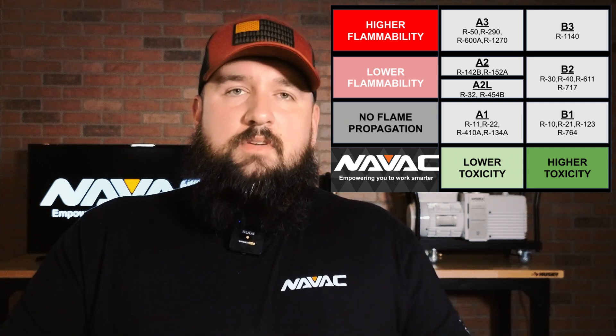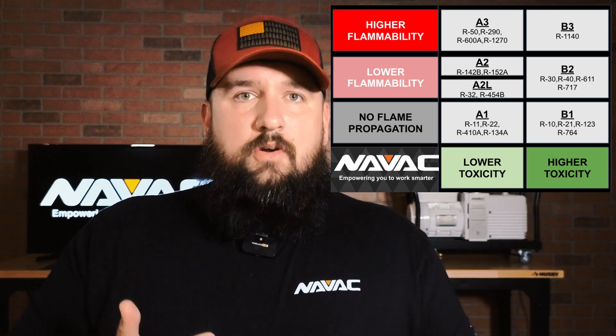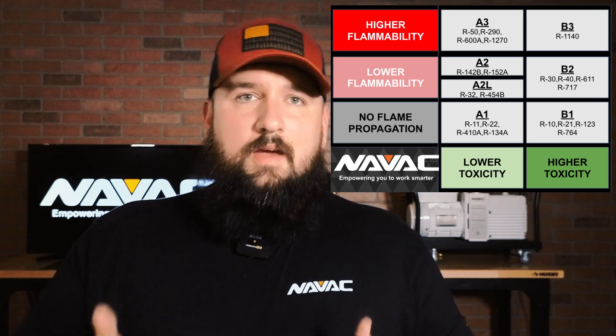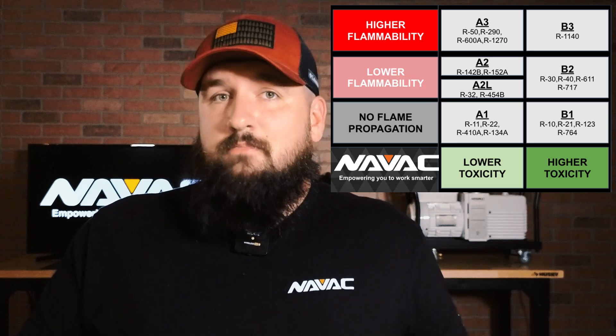The letter represents the toxicity while the number represents the flammability of that particular refrigerant. On the chart you have A1, A2L, A2, and then A3. A2L earned its own designation by going through the same testing procedures that every single refrigerant ever produced has gone through. Even the A1 refrigerants went through this same testing procedure and it was determined that they had no flame propagation. Each individual refrigerant earned its own designation. So the common myth that A2Ls contain propane is nothing but a myth — there is no propane in an A2L refrigerant.